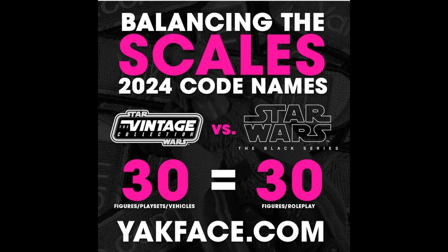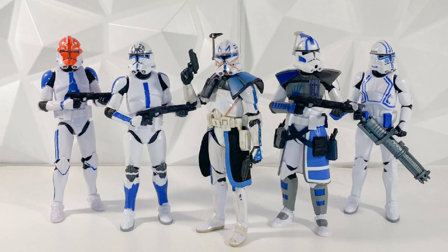This is including roleplay items for the Black Series, and it is including vehicles and playsets for Vintage Collection. As of right now, they are pretty balanced, and there is a whole debate whether you want to count the roleplay items or if you want to count the vehicles and playsets for Vintage Collection. There are a lot of people that are angry and discussing it, and I'm not going to get into any of that because it's not something I want to talk about. I don't really care about the drama that much.